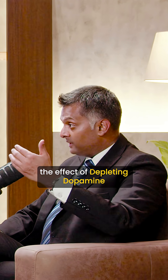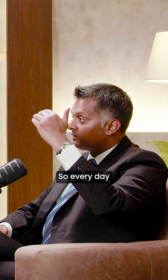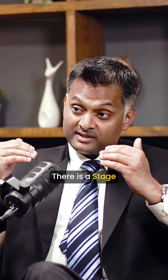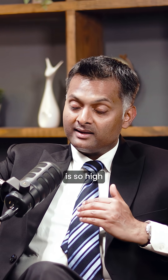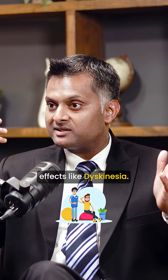To counter the effect of depleting dopamine in the brain, we tend to give dopamine by medications. Every day the dopamine levels are deteriorating, so you are pushing the levels by giving tablets. There is a stage when the dopamine levels are so low and the dosage of medication is so high that the medications are not able to balance that effect, and the medications themselves start producing side effects like dyskinesias.